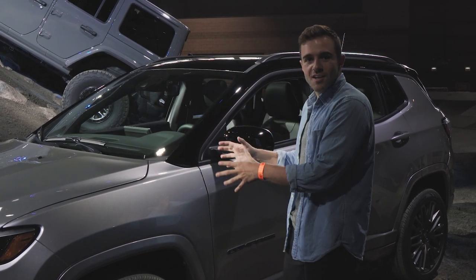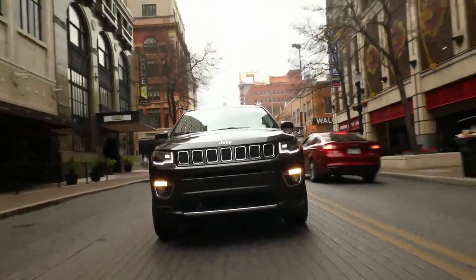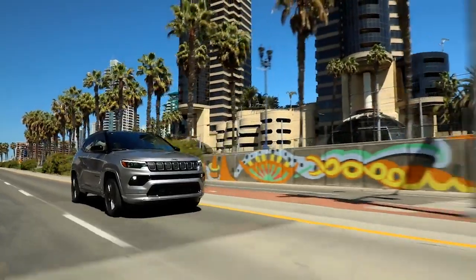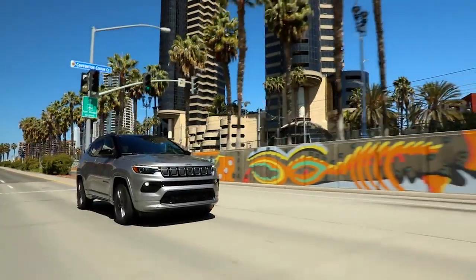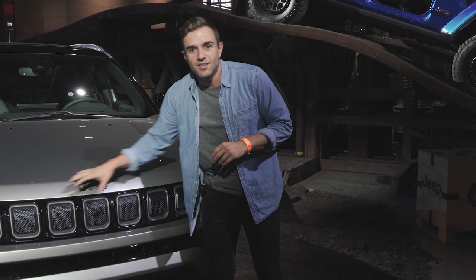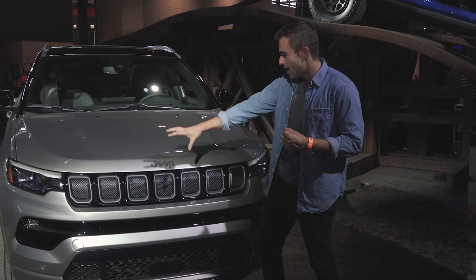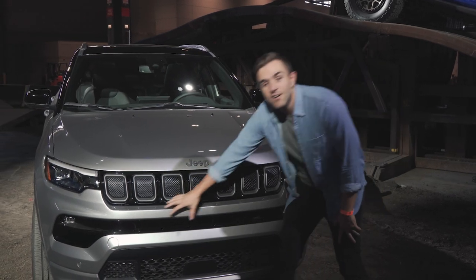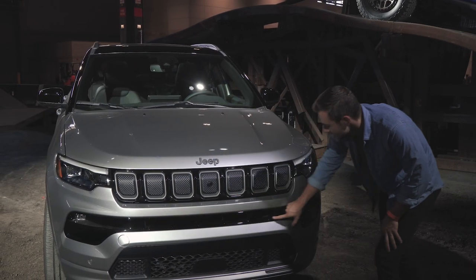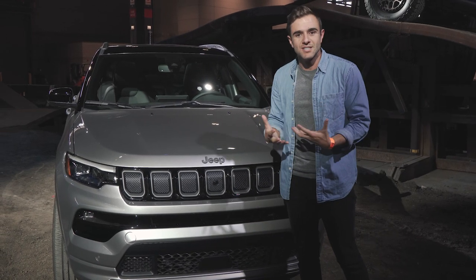Look at the thoughtful updates they made to the exterior of this car. When you line up the old Compass side-by-side with the new one, you can definitely see the changes in the front fascia. We have new LED slimmer headlights, and some modifications to the grille with this model sporting really nice gloss black trim around the seven slots. Right here in the middle of the fascia, we have this new design element that extends across and gives it a much meaner, more aggressive look.